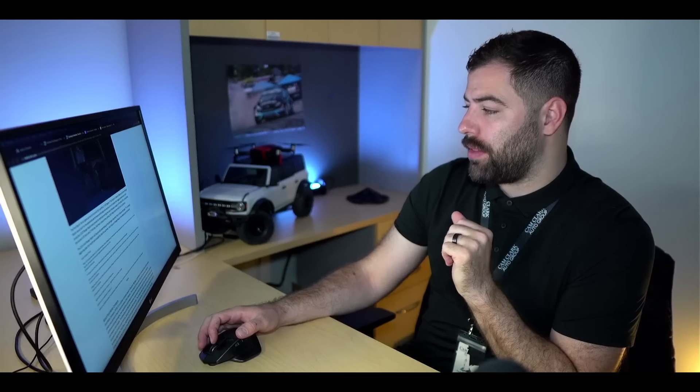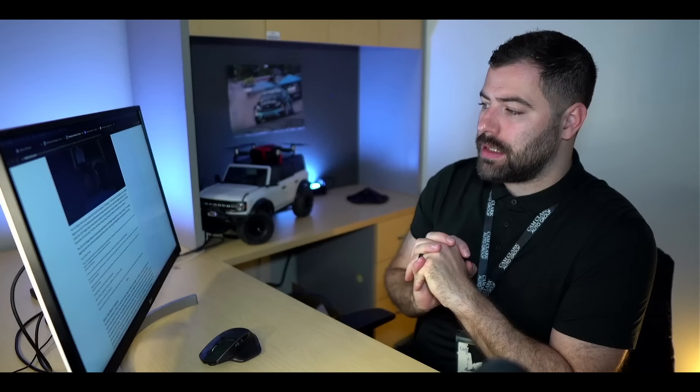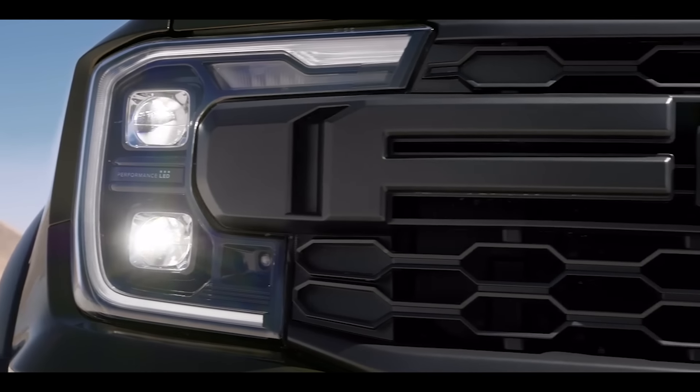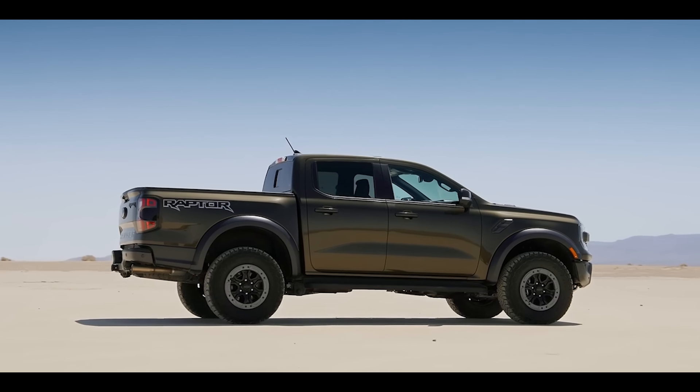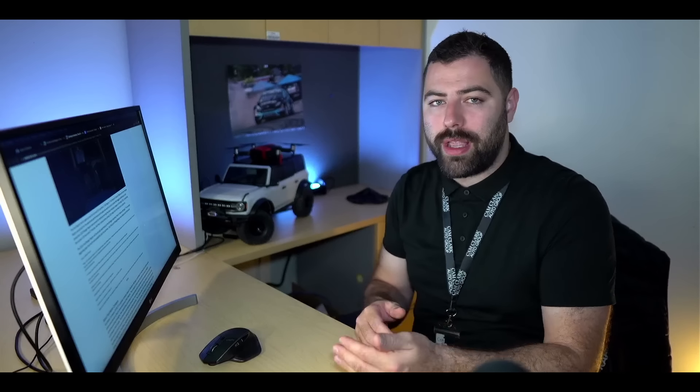The pre-production 2023 Ranger Raptor completed the Baja 1000 course in 26 hours and 21 minutes. If you know anything about off-road racing, that is an incredibly difficult race to complete. Ford keeps coming out with these off-road vehicles, sneaking them into these classes, and using those wins as proving ground testing while also building pedigree by showing they're capable of completing these races.